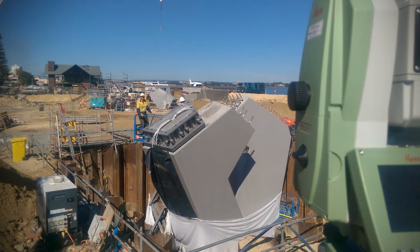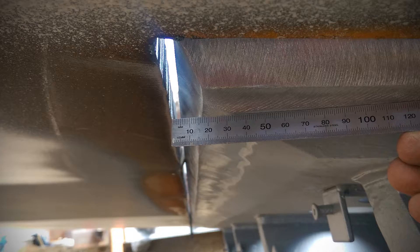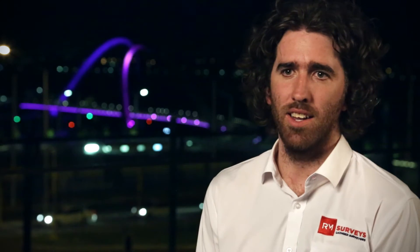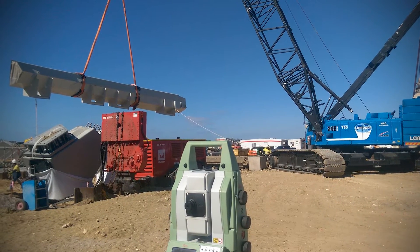A classic example was the stubs of the arch, which were installed while the arch was still being fabricated. We needed to position that piece with the correct gap between it and where the arch would be when it arrived on site a month's time from 50 kilometres away, so it was a big challenge.